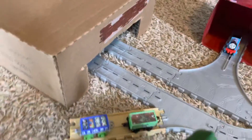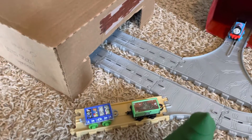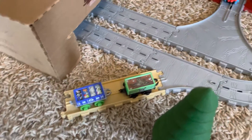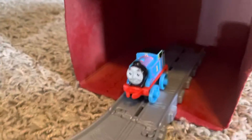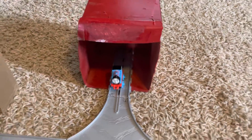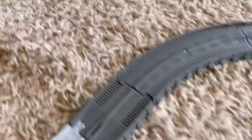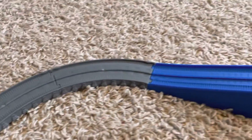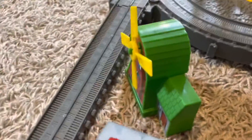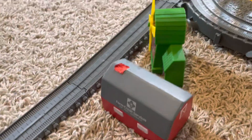Here we have Tidmouth Station with some trucks, and there's Thomas. And I guess this is Tidmouth Sheds — I'm not really sure. And then we have an adapter back to the Super Station track, and we have Gordon's Hill, which will be playing a big part in an episode. And here we have the windmill and just a little barn.